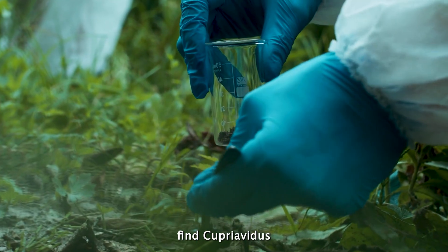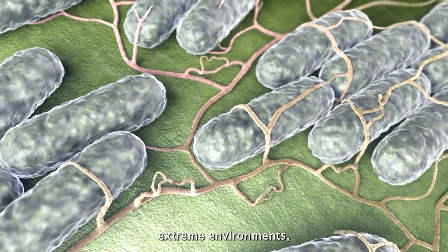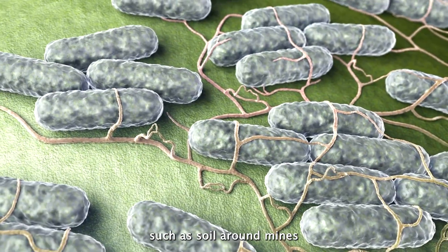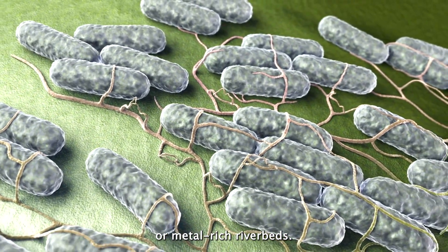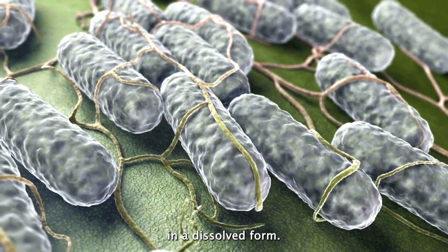You won't find Cupriavidis metallidurans in your backyard. It likes living in extreme environments, such as soil around mines or metal-rich riverbeds. These places are full of copper, zinc, and sometimes gold in a dissolved form.